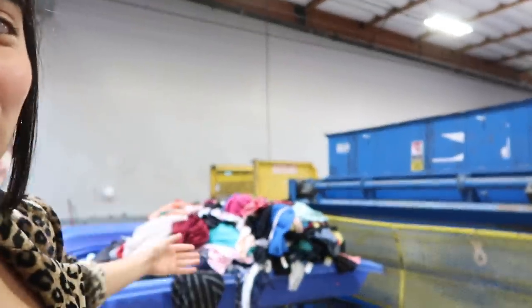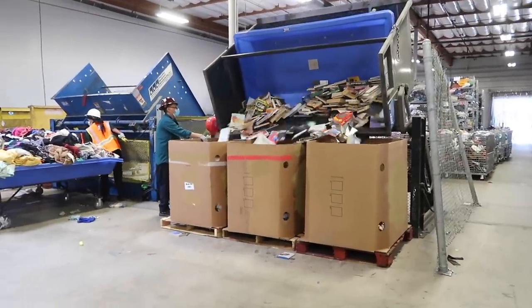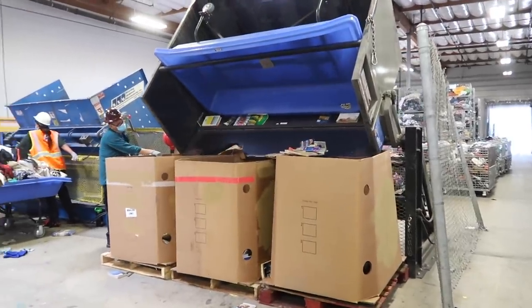You guys know the Goodwill outlet — the bins that we all love and adore and have had plenty of experiences at. Let me show you: those are the bins that you'll see when you're running through the outlet. This is their tipper right here. All the merchandise is inside it, it tips over into the blue bins, and they roll it out straight onto the floor.